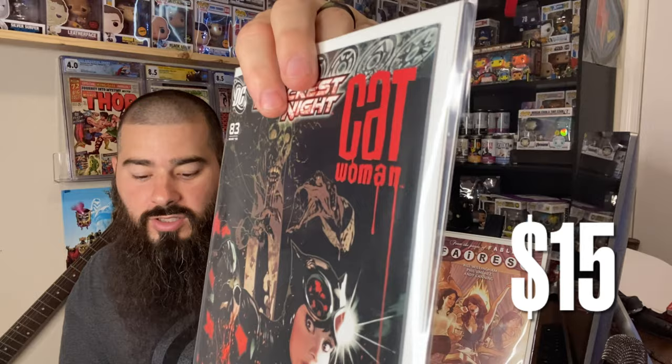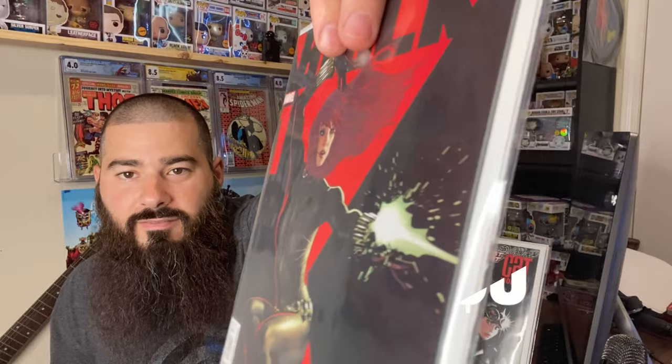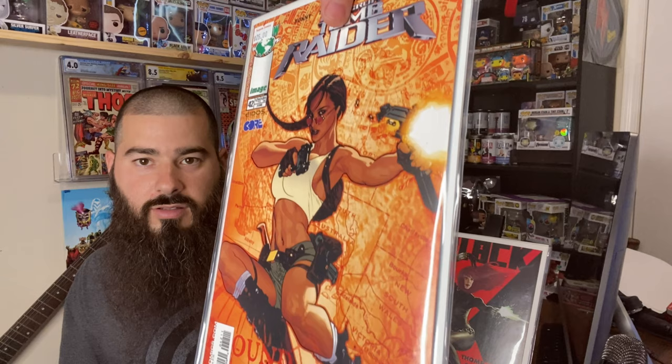We got Blackest Night Catwoman number 83 — awesome Adam Hughes cover, I think this is worth a little bit of money. We got Black Widow number one, how cool is that — awesome cover. My daughter loves Black Widow so she's gonna love that one. Oh, we got a Tomb Raider — this is really cool. They got a $25 value right there, so there's your money back.